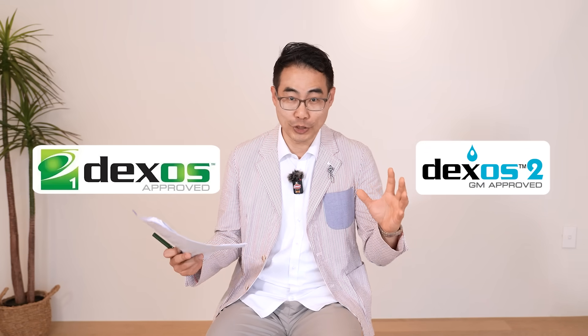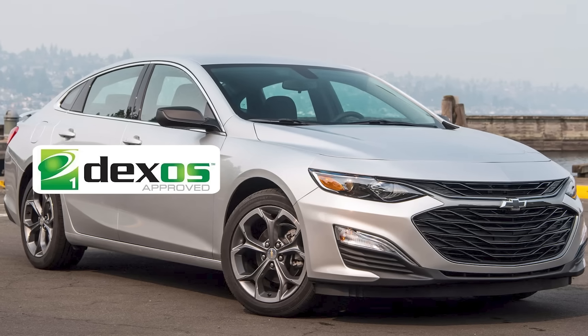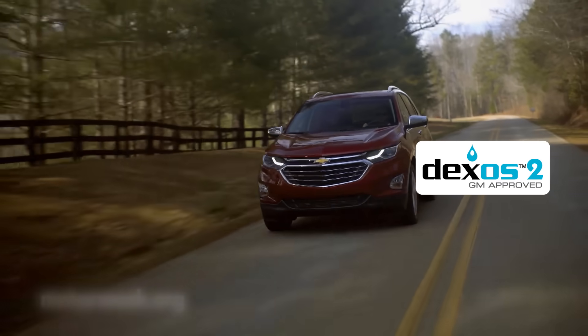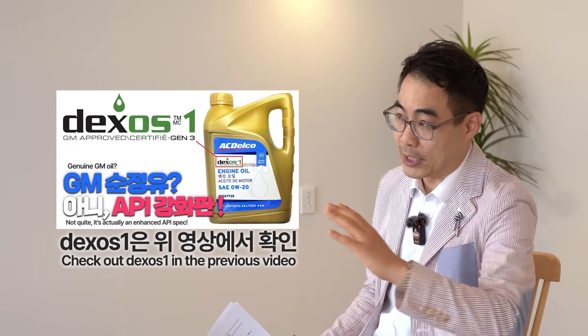They launched it in 2010, splitting it into Dexos 1 and Dexos 2. Dexos 1 is the spec for gasoline-powered vehicles, and Dexos 2 is for diesel-powered vehicles. Since Dexos 1 was already covered in a previous video, we'll skip that today.